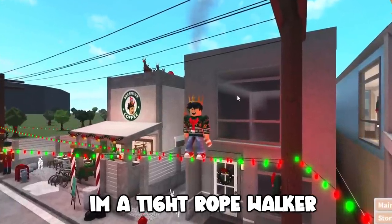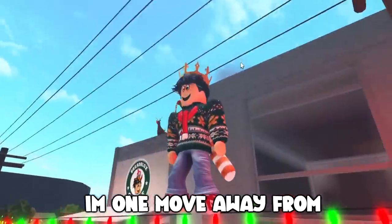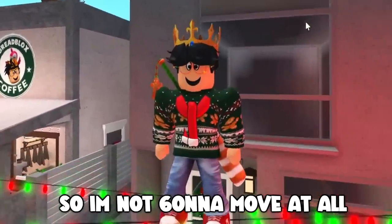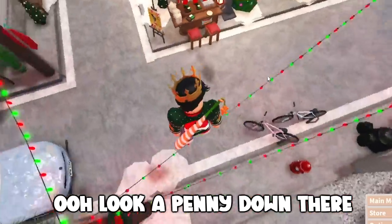Yep, you saw that correctly. I'm a tightrope walker. I'm one move away from injuring myself pretty badly, so I'm not gonna move at all. Oh look, a penny down there. Terrible intro.